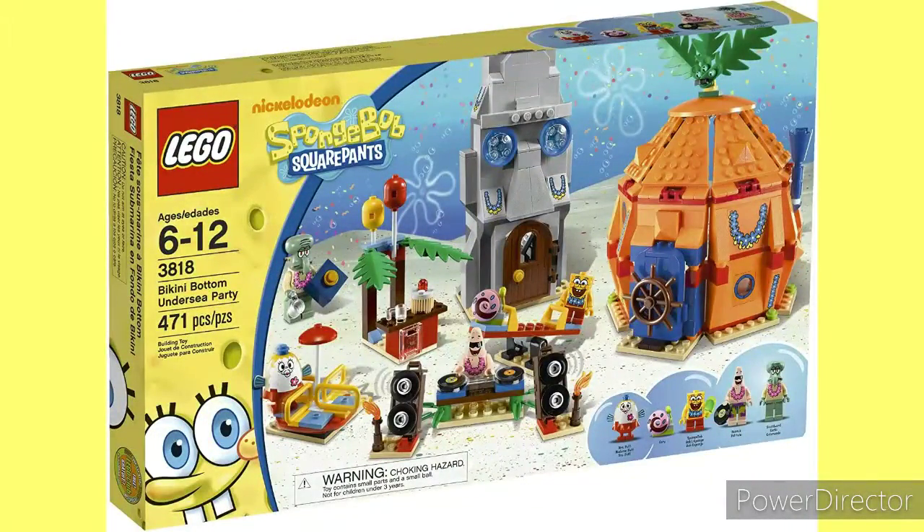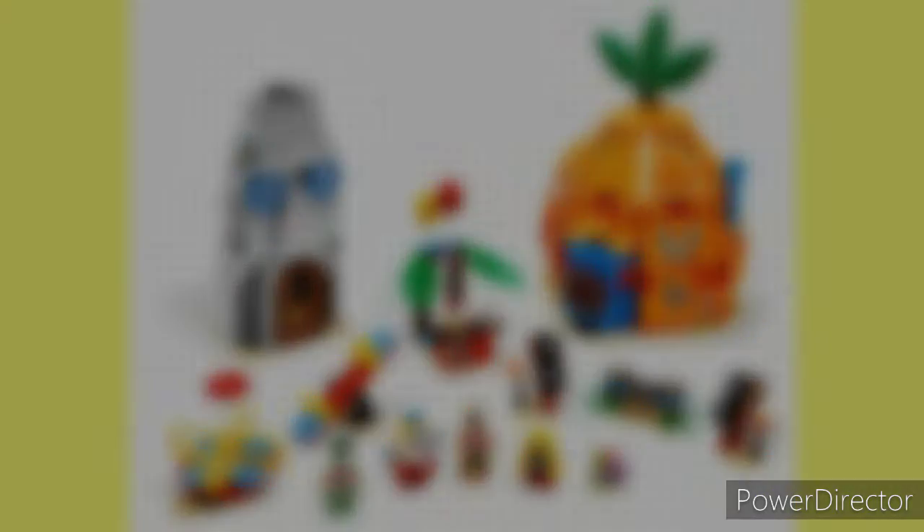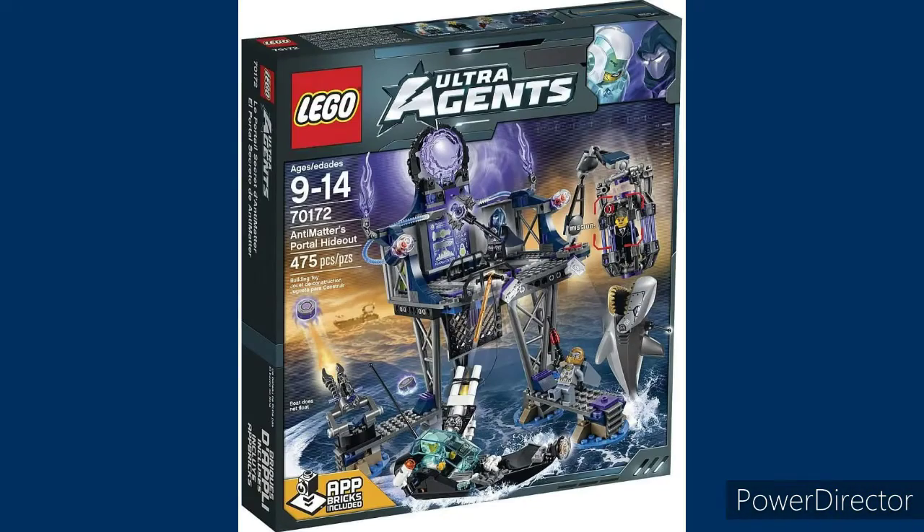Number ten: Bikini Bottoms Undersea Party. In my opinion, this is the strongest set to represent Spongebob's house and especially Squidward's house, and I always liked the little party vibe that this set gave off. It's always been one I really wanted, but I never got it because I've never really gotten many of the Spongebob sets.